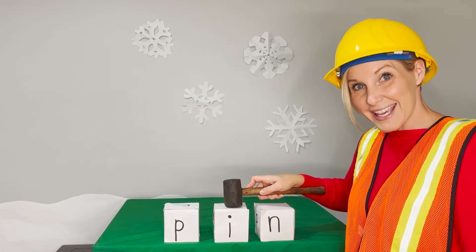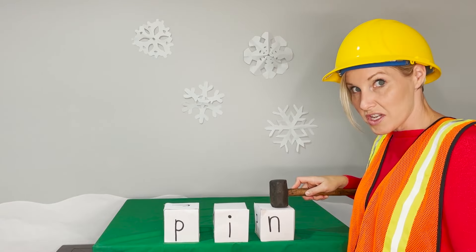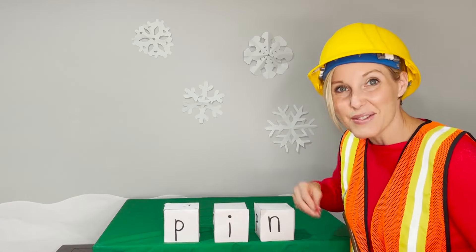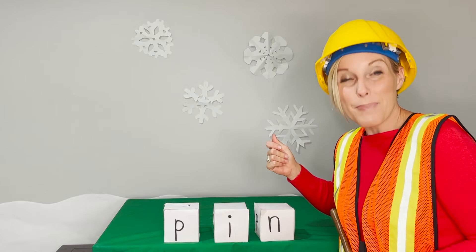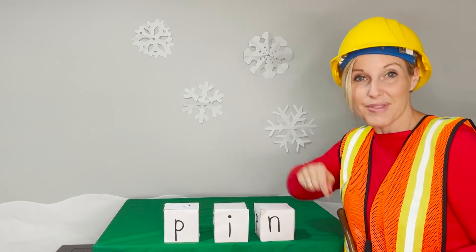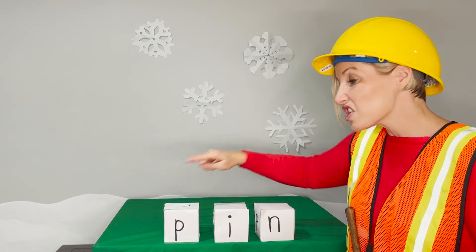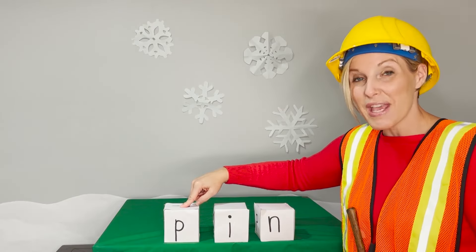P. I. N. Now blend with me. Pin. Now say it in a snap. Pin. I use a pin to pop the balloon. Now I'm going to change the first letter and we'll make a new word.